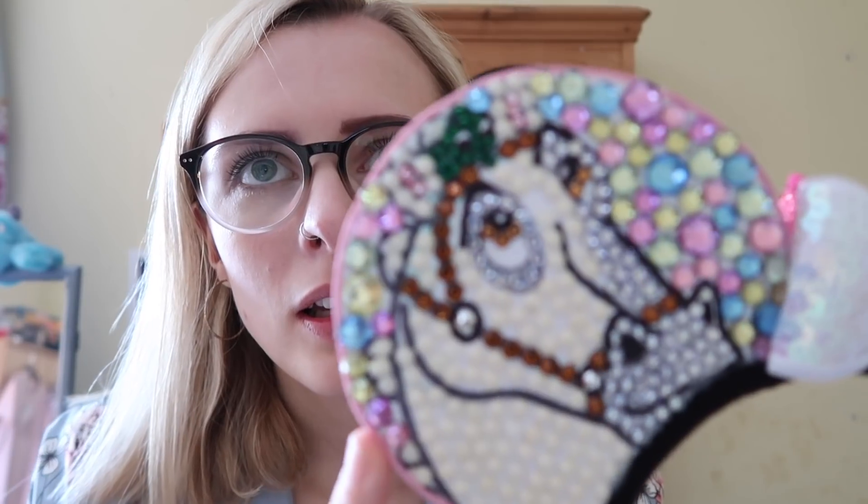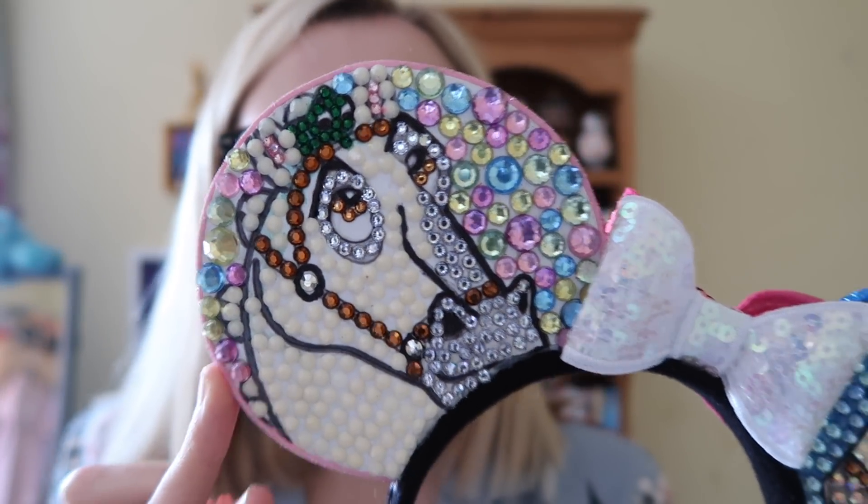The first pair of ears I spoke about before are from Queen Ursula — these gorgeous Tangled diamante-style ears. You've got the tower, Pascal on top of Maximus, and on the other side you've got Punzi and Flynn. Unfortunately a flower has fallen off so I need to glue that back, but I love these. They're so beautiful and so light on your head. She does really gorgeous custom-made ears and you can basically get anything you want.